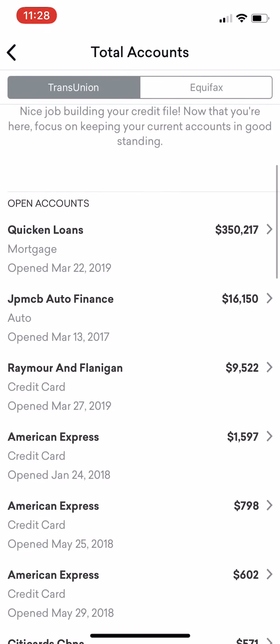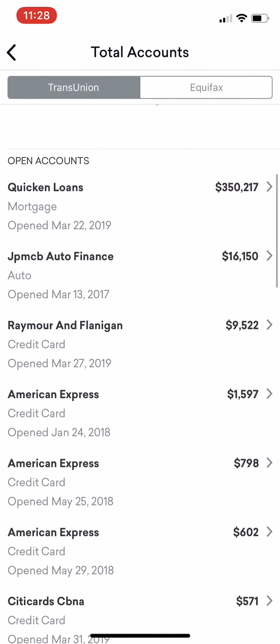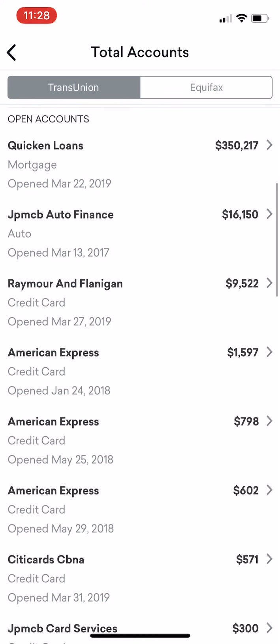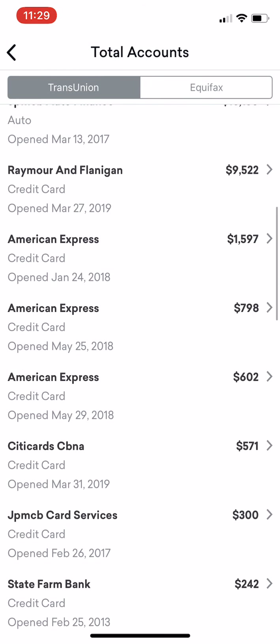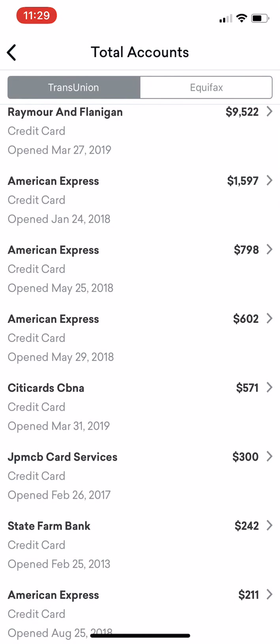If you look, you can see there's my mortgage — $350,000 — my car, which is a $16,000 balance, Raymore and Flanagan at $9,500, and then you're going to see my credit cards.